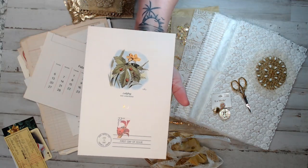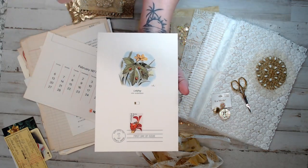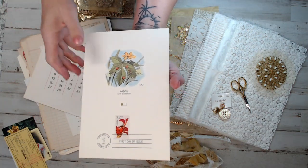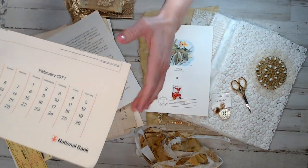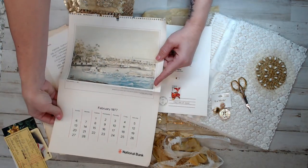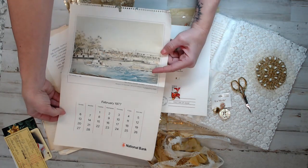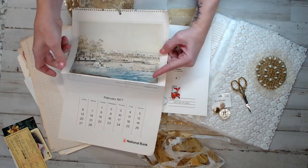Each kit comes with one — it was a garden theme, so it had animals and garden imagery. This one's a ladybug, it looks like. Each kit also came with a really cool vintage calendar from the 70s — long format — and it came from Australia. I thought it was really cool.